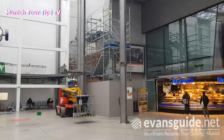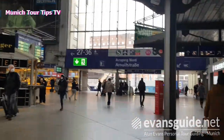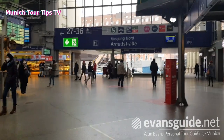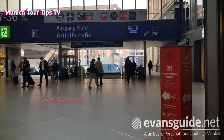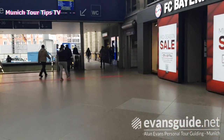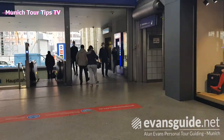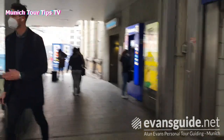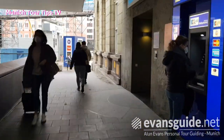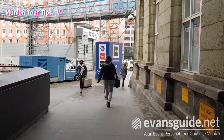At the moment it's all closed off. Normally this would be a thoroughfare through to the Bahnhofplatz. As we come to the north exit of the station onto Arnolfstrasse, this area is known as the Starnberg wing of the station. We can see people going about their business as per normal, but what is very noticeable is that once you come out of the station there's a lot of construction work going on.